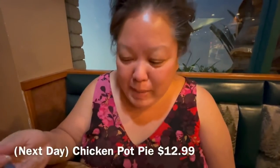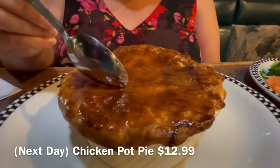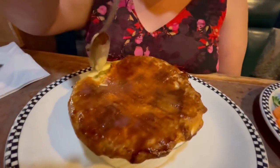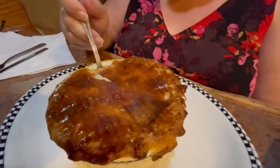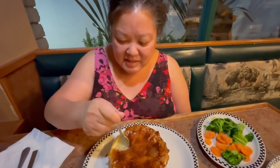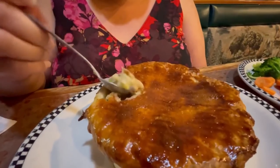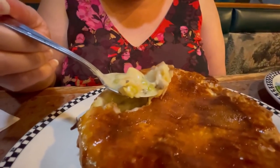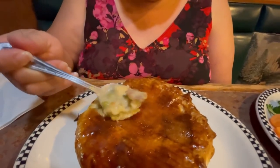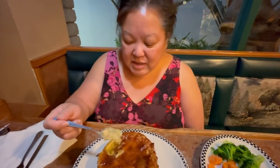We came back and I'm so happy we did. This is their pot pie — this thing is humongous! Nice crust on top. Let's break this open. This is a really deep dish — a giant pot pie for one person, this is a full-on meal. Good pieces of chicken in there, and unlike the one at Marie Callender's, this one's a lot more on the soupy side.